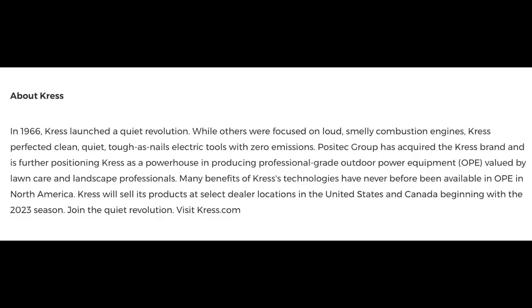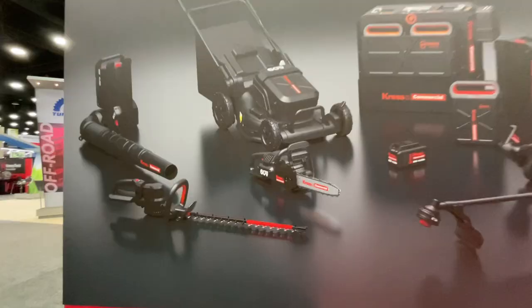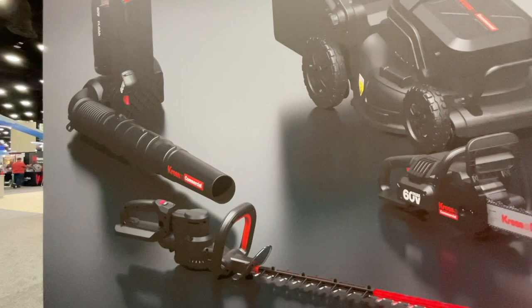Crest is a company that's been operating overseas in Europe, and most notably in Germany, since 1966. Over the years they have been an industry leader in battery-operated OPE tools and technology, and for the spring of 2023 they're bringing their line of true commercial-grade battery-powered equipment to North America.